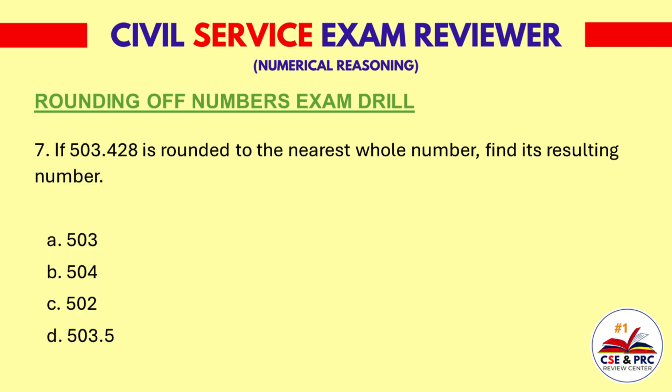Question 7: If 503.428 is rounded to the nearest whole number, find its resulting number. a. 503, b. 504, c. 502, d. 503.5.